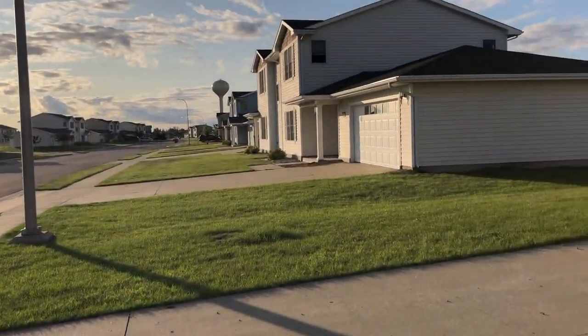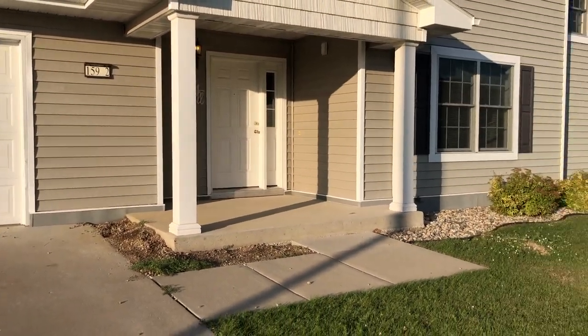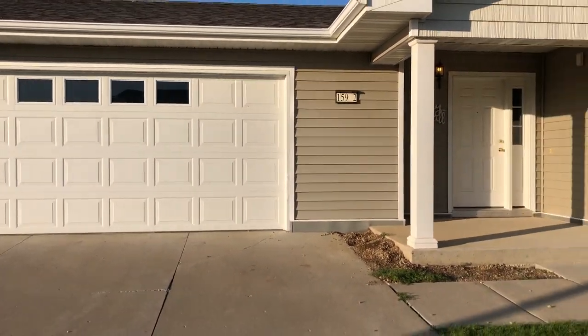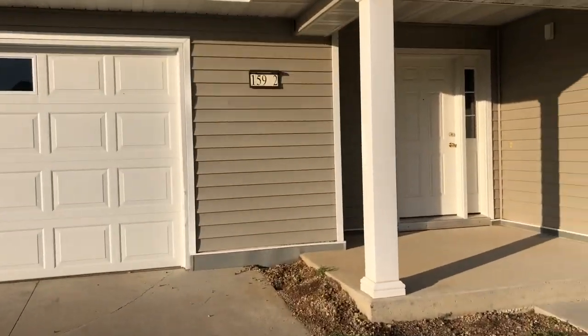This wouldn't be a moving video if I didn't do an empty house tour — it's halfway empty. We do have some stuff but we're still waiting on the moving truck. They picked up our stuff recently but it's still going to be about another three weeks. This is our great little neighborhood; most of the houses look the same and they are duplexes. Some officer housing will have single houses, but most look like this. We have a two-car garage and they are two-story.